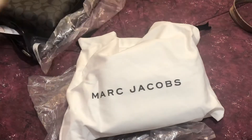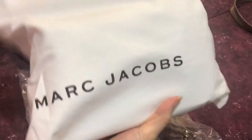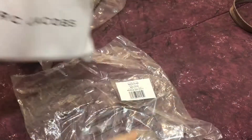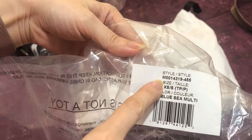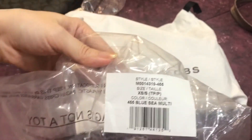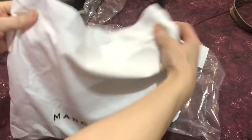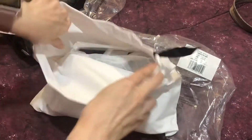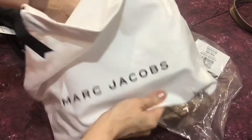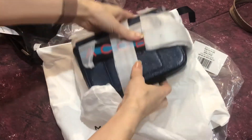For this Marc Jacobs, it comes with the dust bag, which means it is a retail item from Marc Jacobs. This is the style number and the color is Blue Sea Multi. It has this strap — it is a Hip Shot from Marc Jacobs.